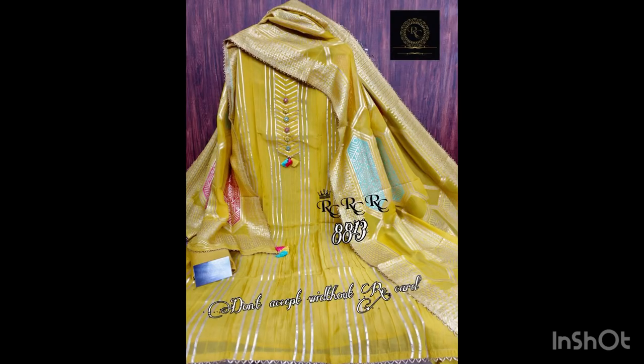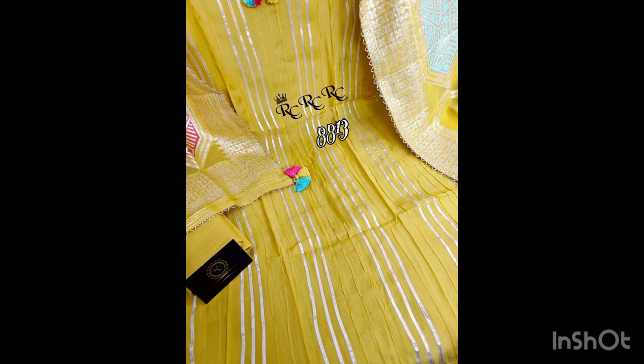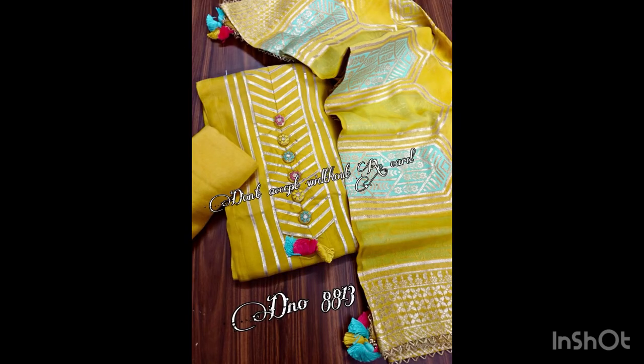This is our last piece and it is a very beautiful piece. It's in pure organza fabric with designer buttons and gota detailing. Dupatta is of silk with self-weaving, and bottom is of shantun. Price is 3050 with free shipping.